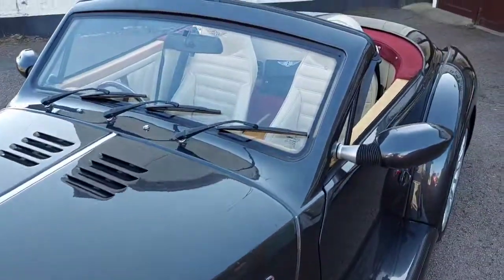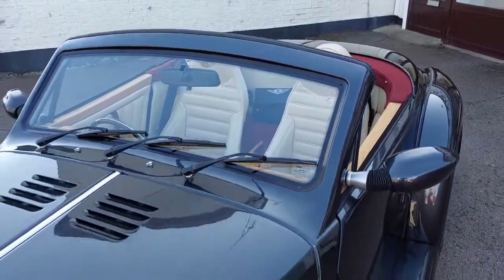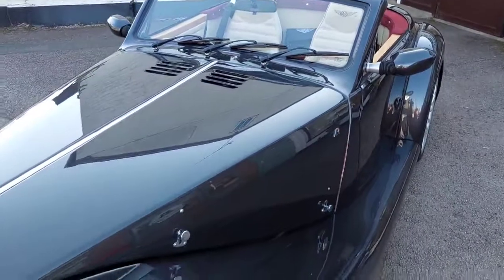Lovely condition throughout, and available through Alamite Sportscars.